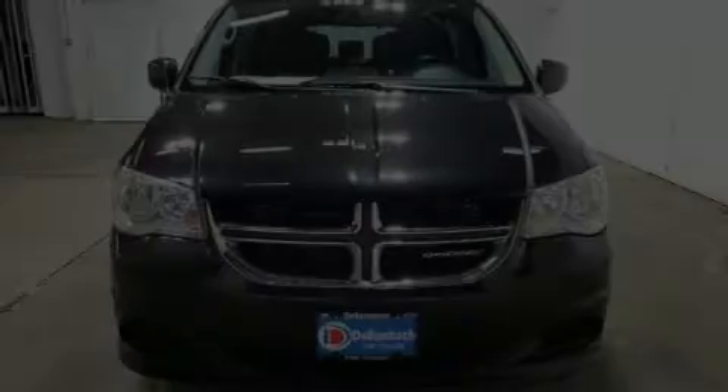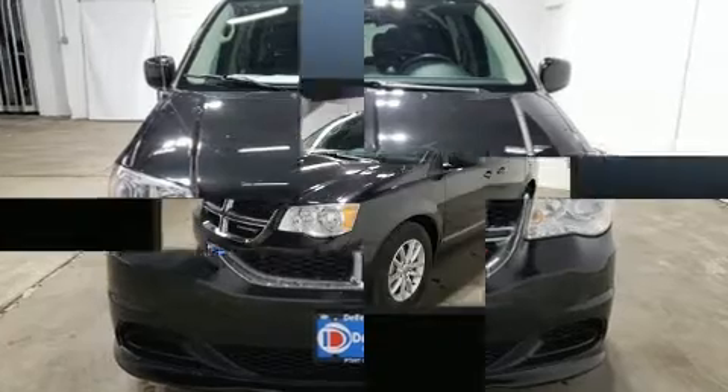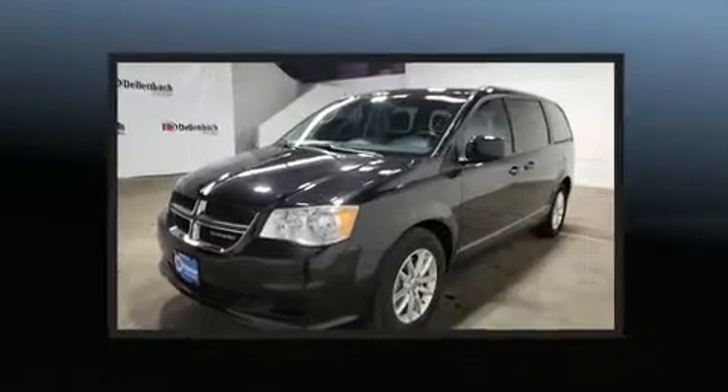Introducing the 2014 Dodge Grand Caravan. It features a front-wheel drive platform, an automatic transmission, and a refined six-cylinder engine.